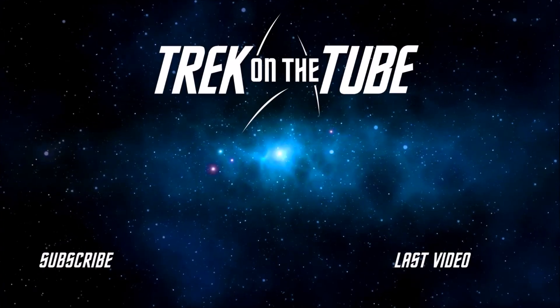Anyway, that's it for me. Please let me know if I missed something, please tell me what you thought of the episode. Thank you very much for watching, like, subscribe, and as usual, live long and prosper.